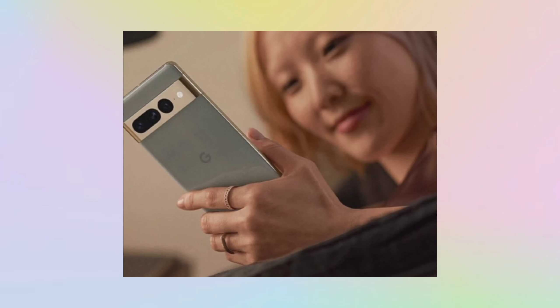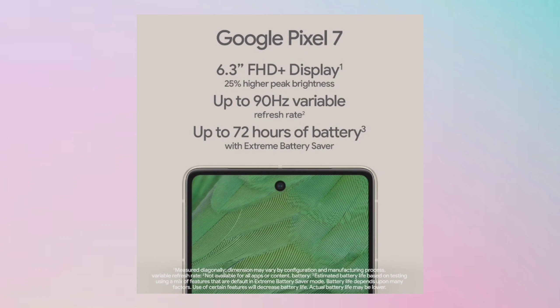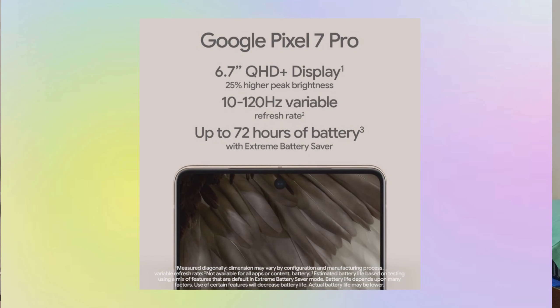On the 7 Pro, we have a lemongrass color option. Looking at the display, the Pixel 7 has a Full HD resolution. The 7 Pro has an LTPO OLED display with Quad HD resolution. The display quality is super on the 7 Pro - it is better.